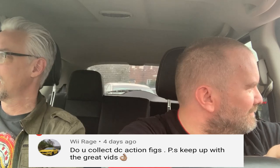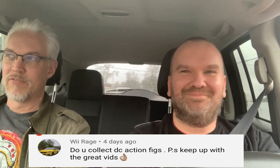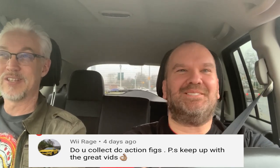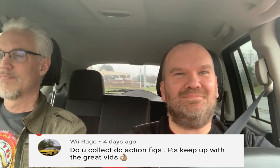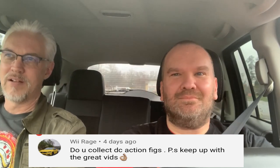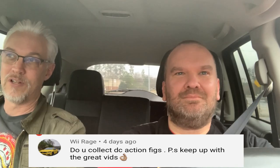Yes and no. I don't focus on DC, but I have some DC. I have virtually the entire Justice League movie lineup from Hot Toys, or at least I will — I don't have Batman yet. The Superman version I have is actually from Man of Steel, which is a look I prefer. You could say I collect them because they're in my possession and I haven't sold them. At this time they're not on display — they're boxed up in storage.